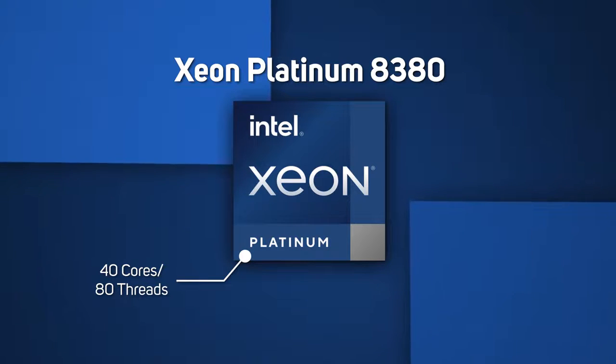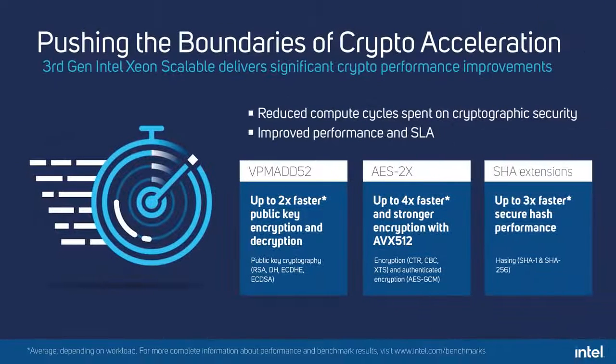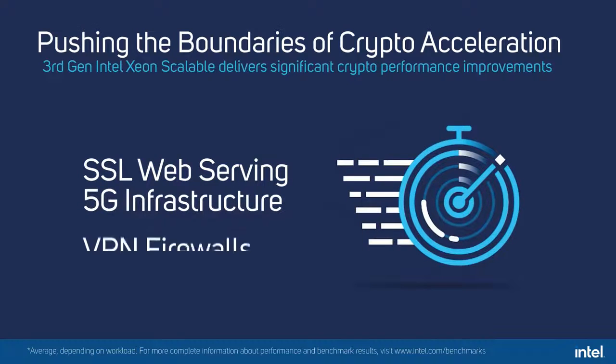The third-generation family also supports industry-leading 1 to 8 socket configurations. Third-gen Intel Xeon CPUs also include Intel Crypto Acceleration to increase the performance of encryption-intensive workloads including SSL web serving, 5G infrastructure and VPN firewalls, whilst reducing the performance impact of pervasive encryption.